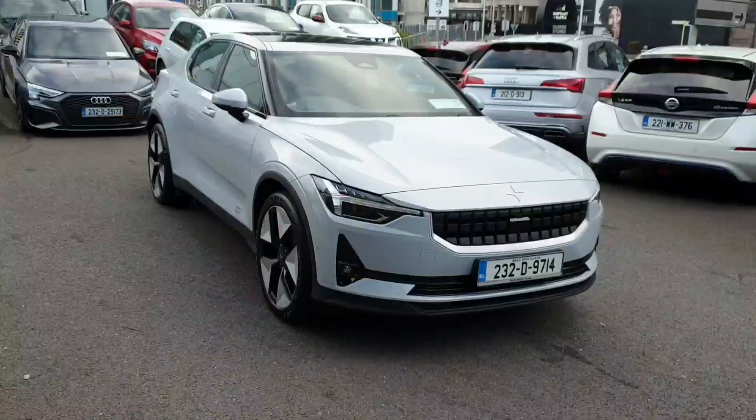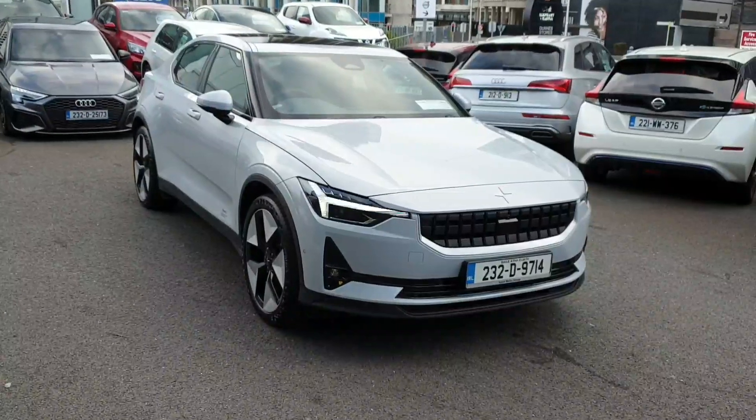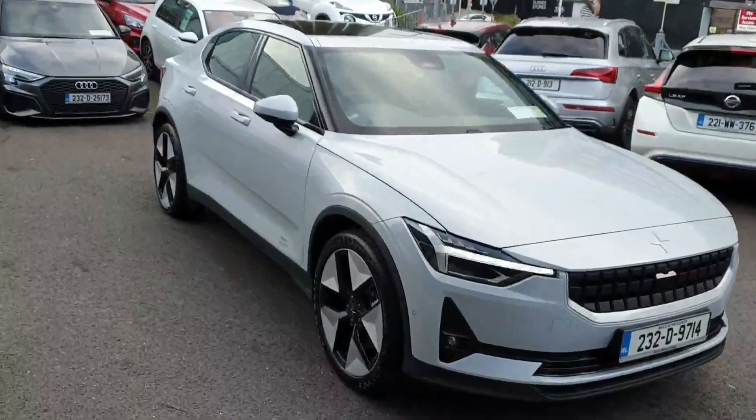Introducing the stunning 2023 Polestar 2, LRDM 408HP 78KWH 5D in sleek gray.